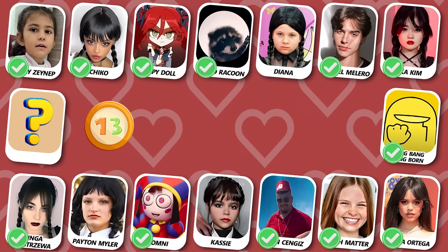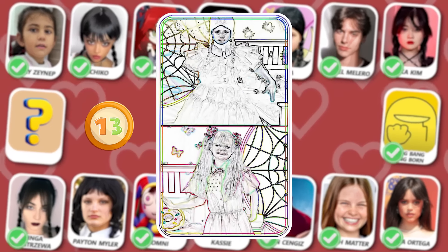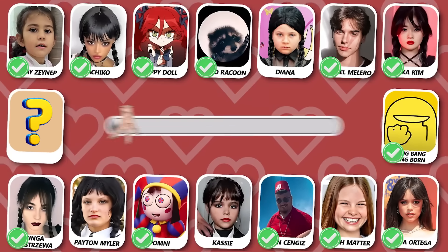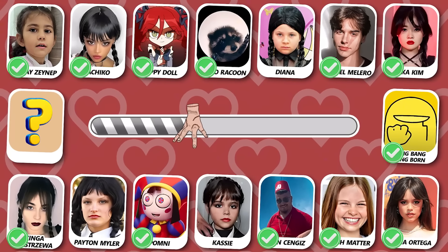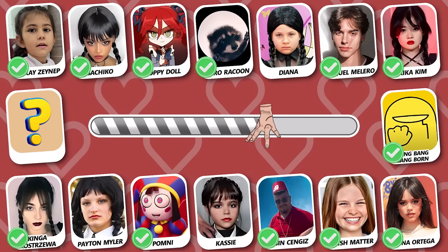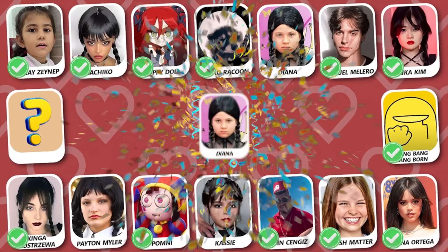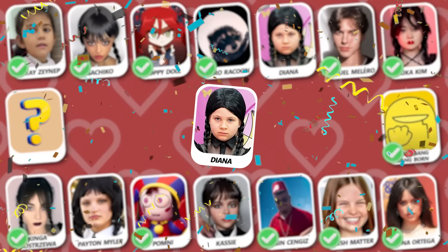Number 13! Can you see who this is? Yes, the dancer is little girl Diana!